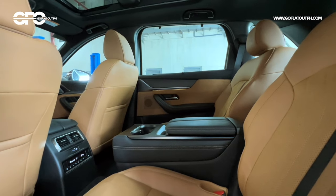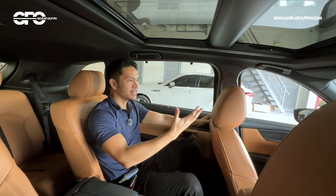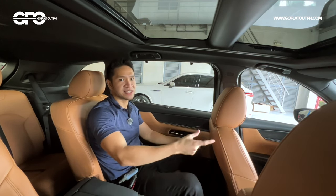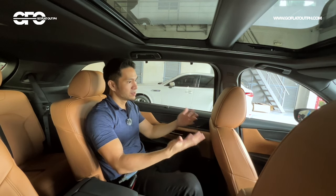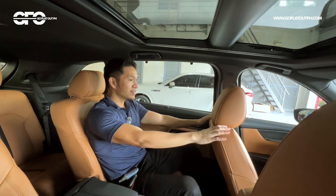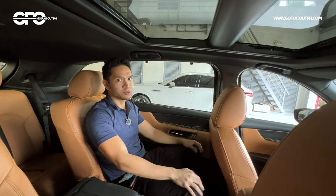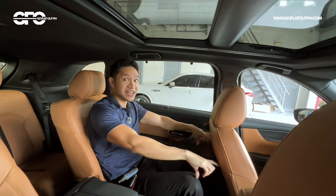Here at the back of the CX-90, the front seat has been set for a 5'11" driver. With that position, another 5'11" person sitting in the second row has a good amount of headroom despite the panoramic sunroof. The legroom is really excellent, and in terms of width, this can genuinely carry adults comfortably.